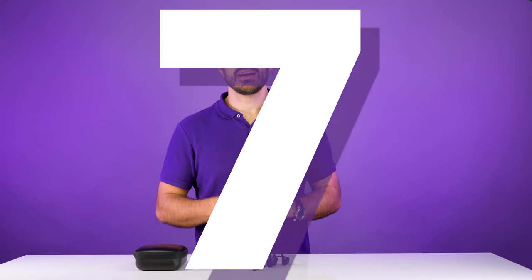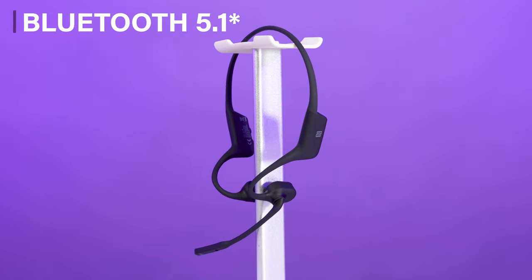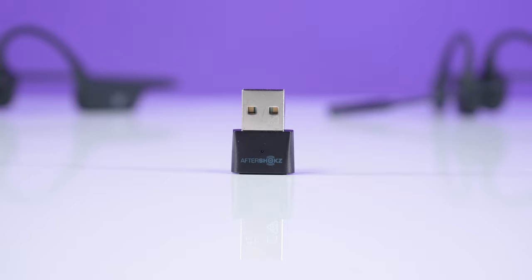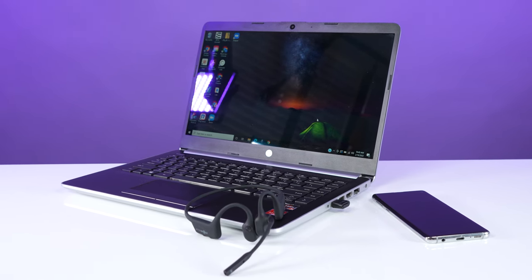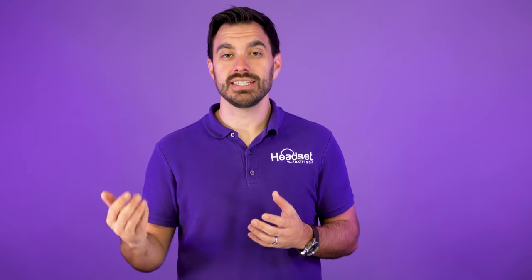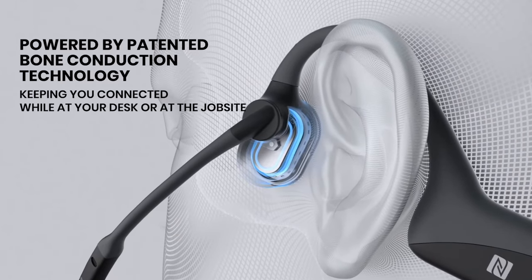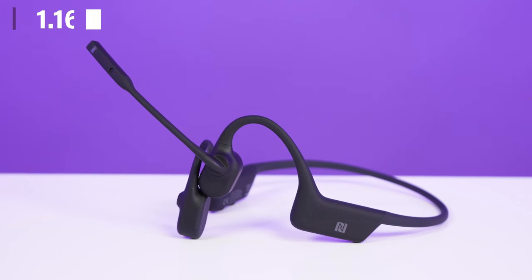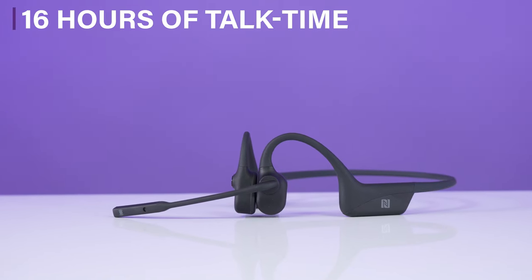At number seven, we have the Shokz OpenComm UC. This is a Bluetooth 5.0 wireless headset that comes included with a USB Bluetooth adapter that connects to your computer, and you can also pair it up to your mobile phones, so you can use one headset for all your communication needs. What I like about this headset is that it utilizes bone conduction technology, which makes this headset extremely comfortable as it weighs only about one ounce. You're going to be able to wear this headset all day, no problem, and it has 16 hours of battery life.